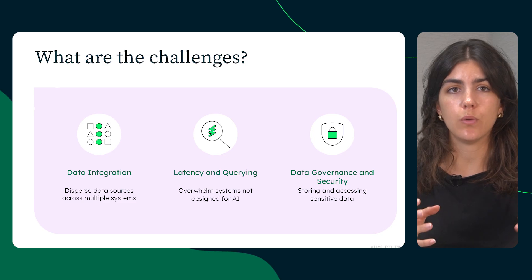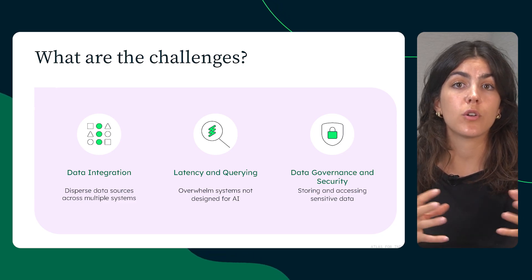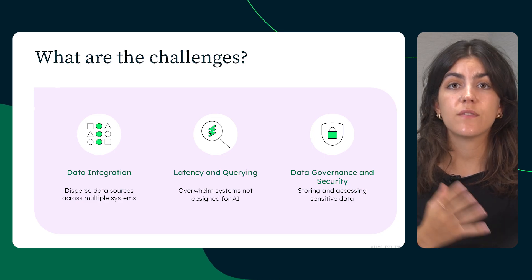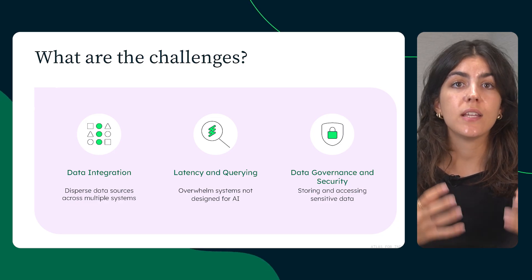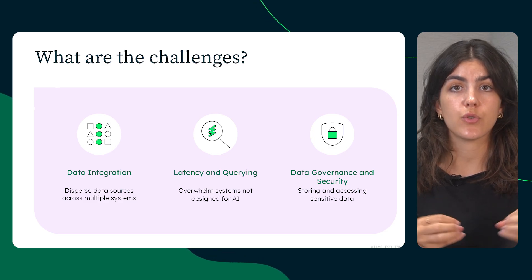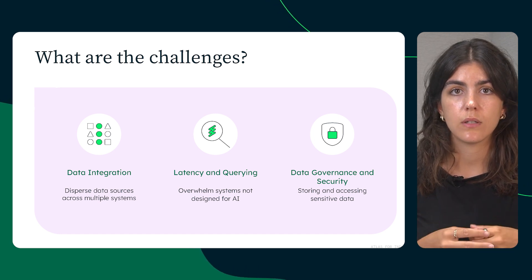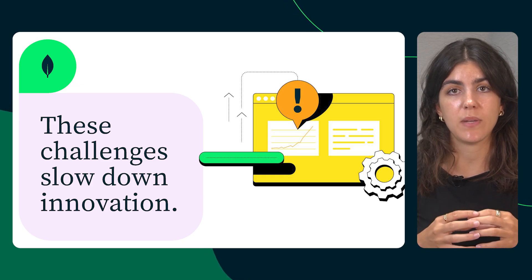Second, high-concurrency and low-latency: agents in production must handle a large volume of requests and respond quickly, which can overwhelm databases that aren't built for high throughput and performance. Also, data governance and security: sensitive data like user logs, sensor readings, and personally identifiable information needs to be stored and accessed securely. It's also crucial to ensure compliance with regulations like GDPR and standards such as SOC2. Together, these challenges slow down fleet innovation and make AI-driven optimization hard to deliver.